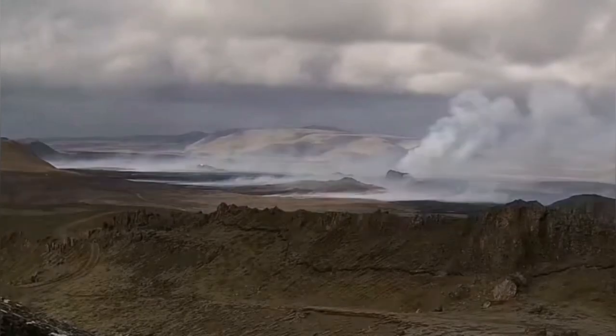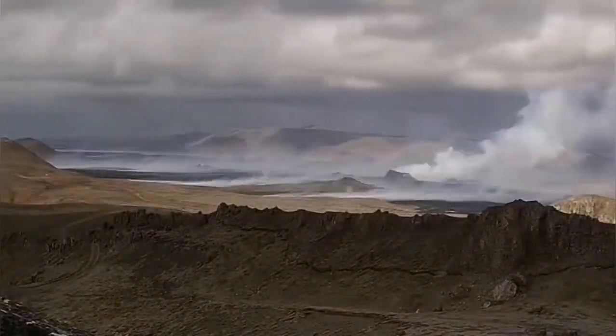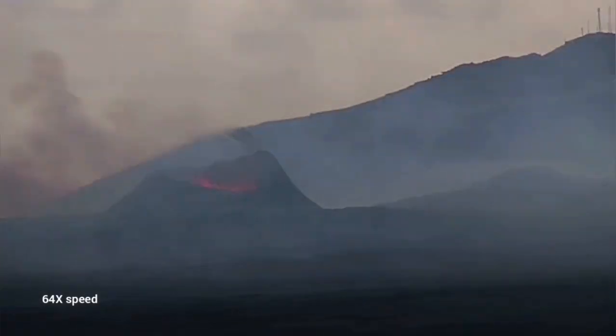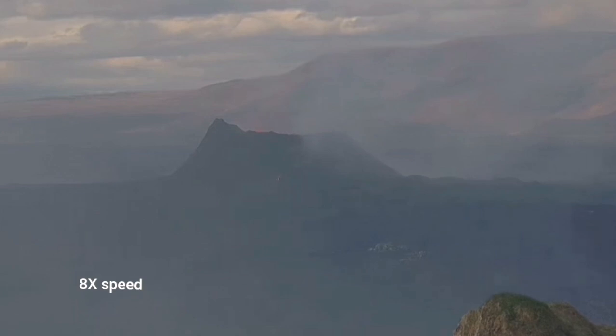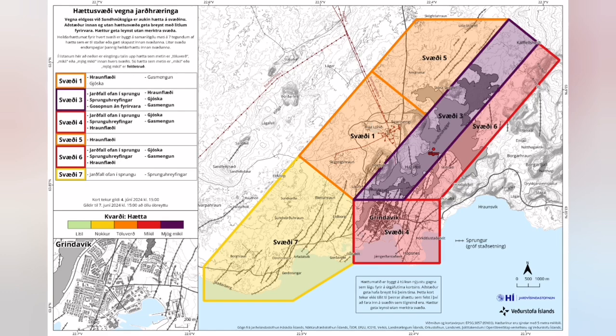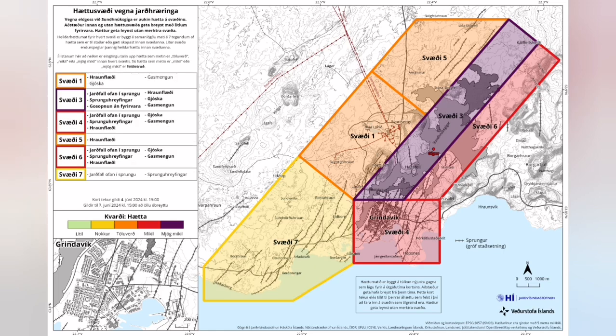The lava has come into contact with moss, creating a moss fire, which has increased pollution in the area. This is from yesterday — pollution is worse today. The direction of the wind is now toward the south, toward Grindavík. The Grindavík area risk has had to be reassessed — it was yellow, now it is orange.